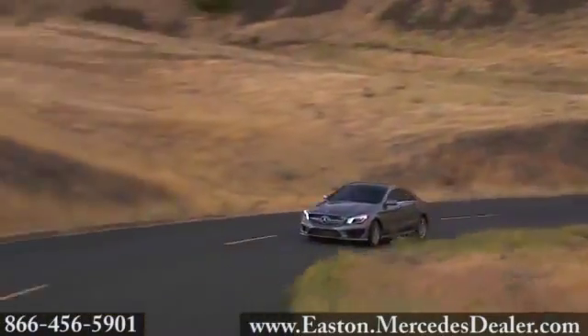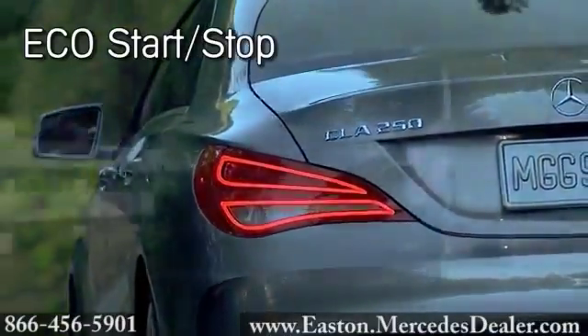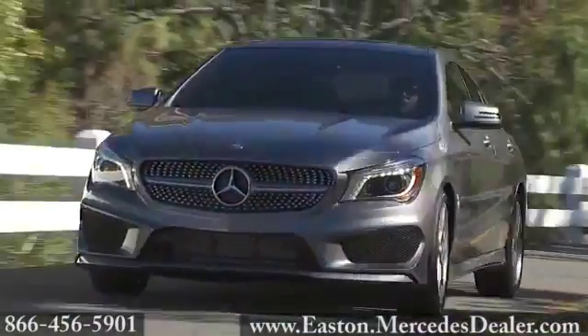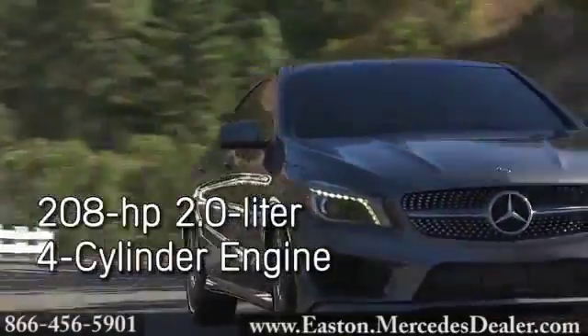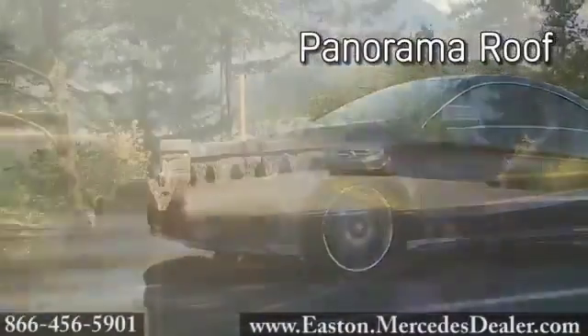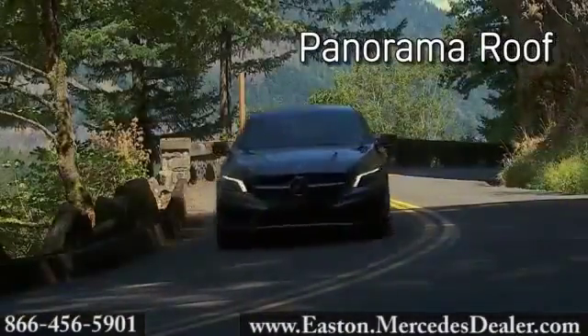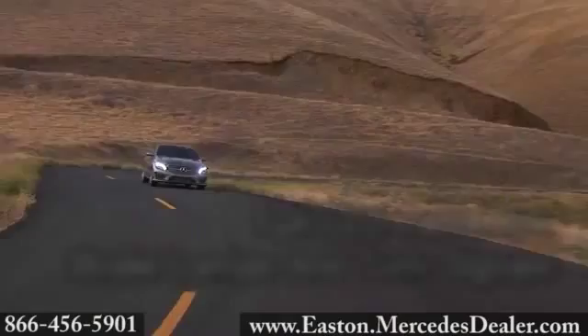Make the road your personal canvas with the 2014 Mercedes-Benz CLA Class. Fine art in motion. With aerodynamic lines sweeping the body and distinct grille, you will feel the full power of the 208-horsepower 2.0-liter four-cylinder engine throwing off 258 pound-feet of torque. With the independent suspension, it's a power you can't deny.